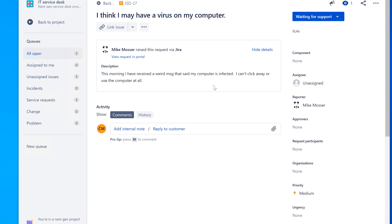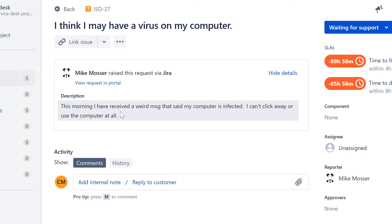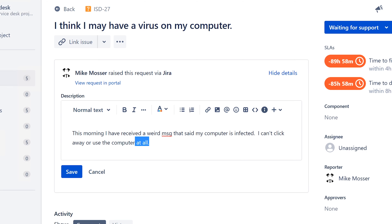The last ticket says: 'I think I may have a virus on my computer,' from Mike Moser. It says, 'This morning I received a weird message that said my computer is infected. I can't click away or use the computer at all.' This is a really good example of something you may encounter in help desk or desktop support. If you're on-site as desktop support, there are things you can do about it. If it's a message like this, you definitely want to take care of it right away.